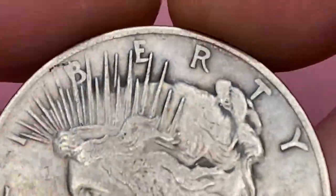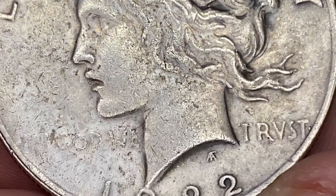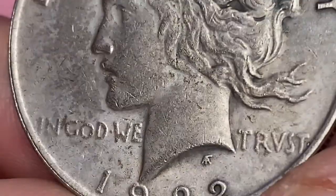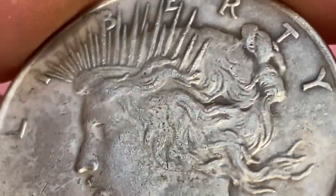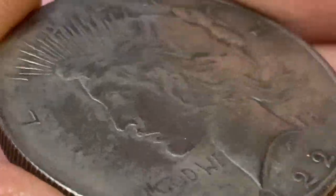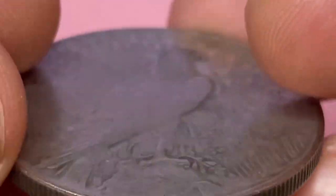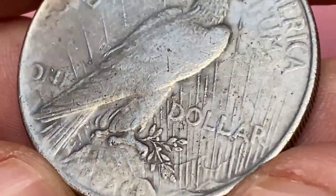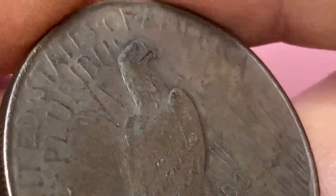The vast quantity of 1922 Peace Dollars graded by PCGS falls into the MS63 and MS64 levels. MS65 examples are not rare and the supply seems adequate to meet the demand from collectors. In MS66, the population drops off dramatically, and in MS67, the 1922 Peace Dollar is an extreme condition rarity.